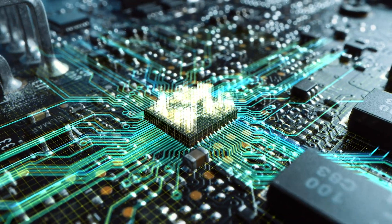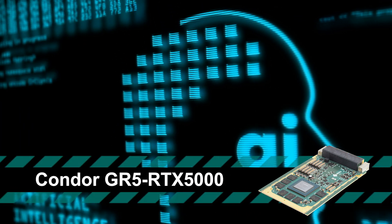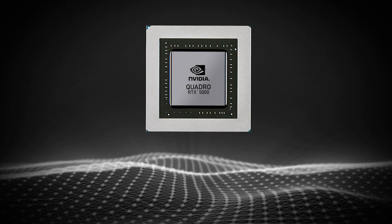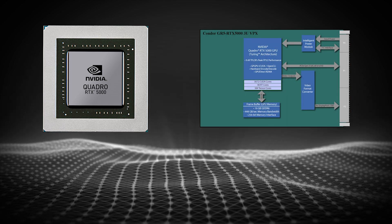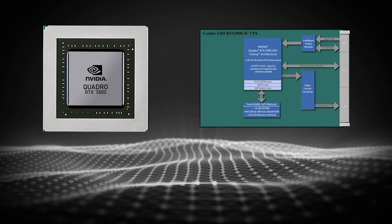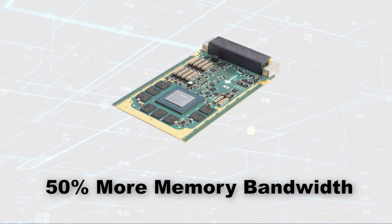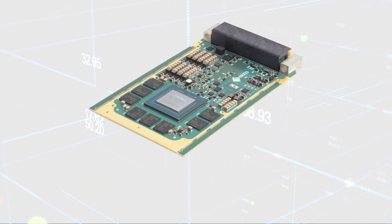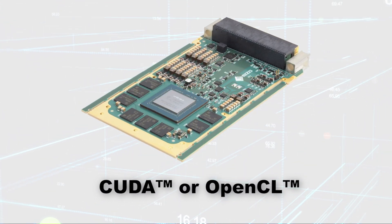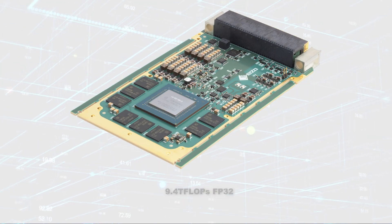By implementing the latest GPU technology from NVIDIA, the Condor GR5 RTX 5000 is a memory-optimized 3U VPX form factor graphics and GPGPU card based on the NVIDIA Quadro RTX 5000 GPU with NVIDIA Turing architecture. The Quadro RTX 5000 delivers 50% more memory bandwidth in comparison to the previous generation and offers exceptional GPGPU performance using CUDA or OpenCL with up to 9.4 teraflops of floating point performance.